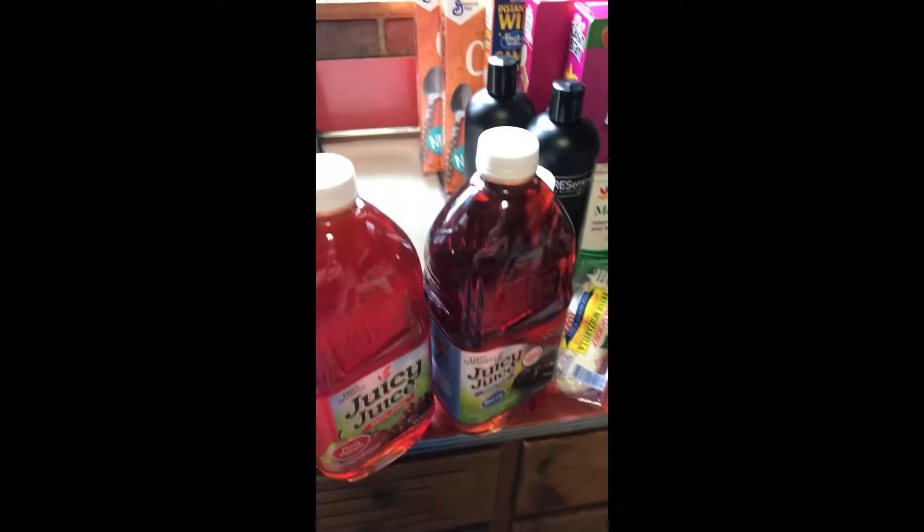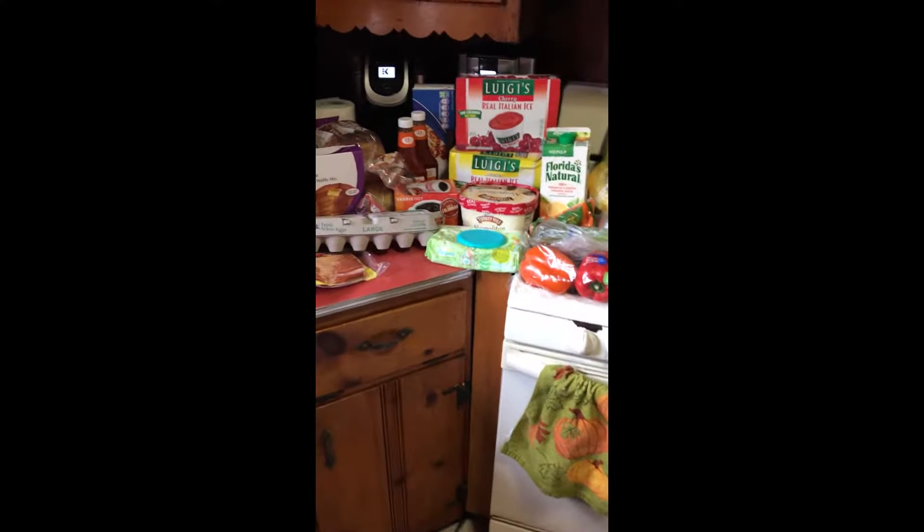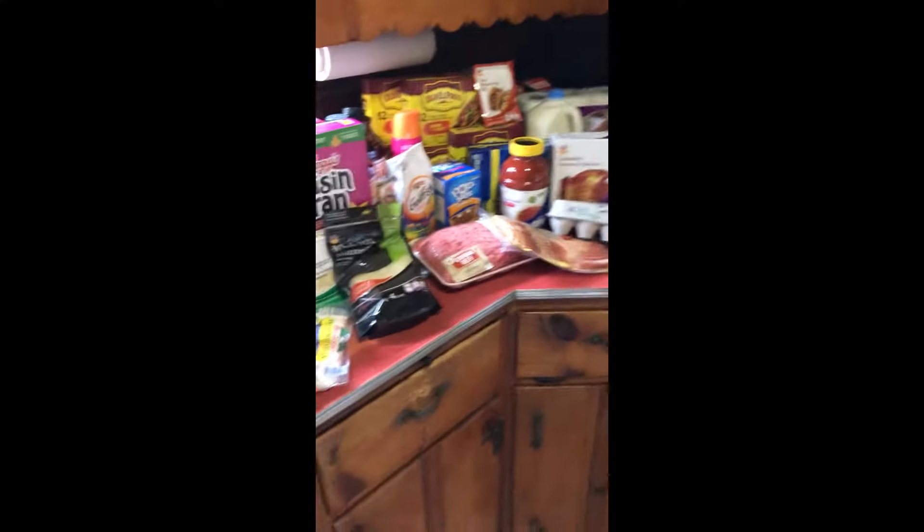Alright everyone, I'm home. I spread out all my groceries everywhere as you can see. I've got to do this kind of quick because I do have some frozen stuff that I have to put away.